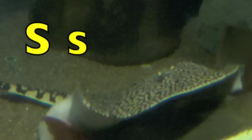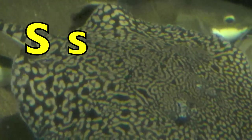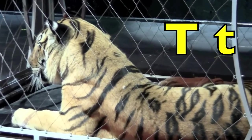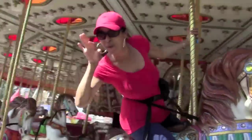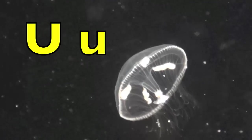S. S for stingray. T. T for tiger. We're almost through all the letters, boys and girls! Keep it up!